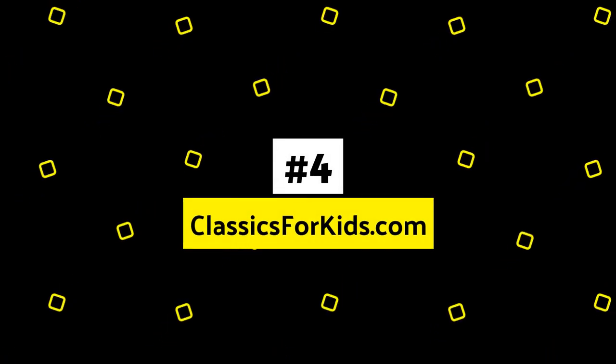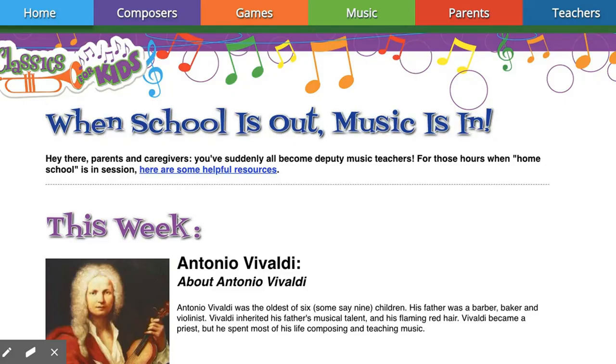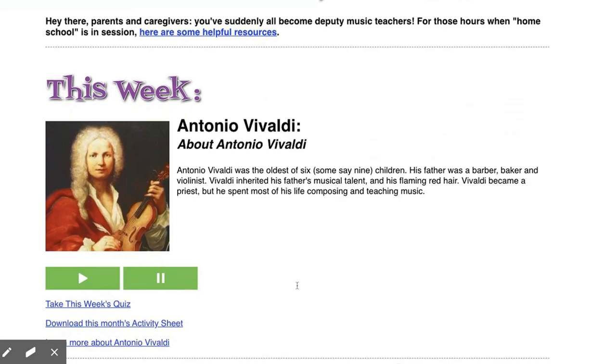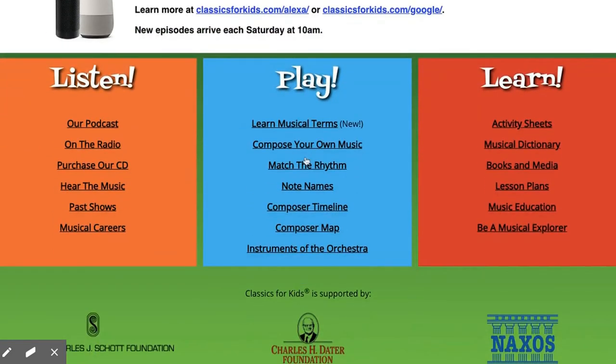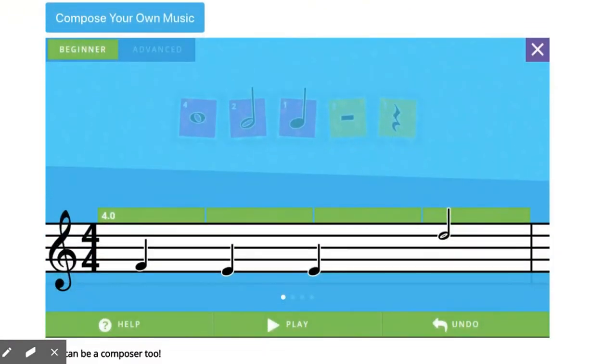Next up, Cincinnati Public Radio. They have something called Classics for Kids. This is great for the general music teacher — it's set up like a general music classroom, it updates every week, and they have a ton of resources at the bottom of their page. But if you do have to play a game, I would play Compose Your Own Music.